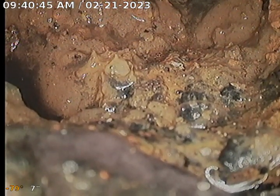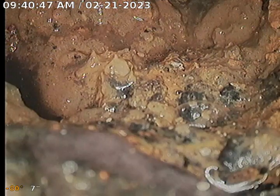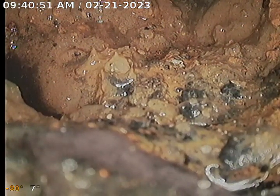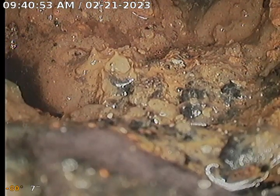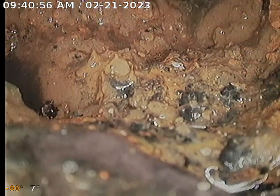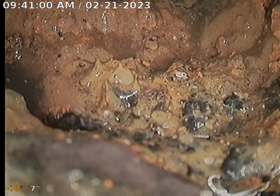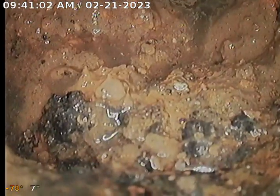We tried to clean the line with the cable and we're pulling out tons of mud, as you can see. This is the bottom of the house trap in the back left corner of the house. Right in front of you there's a whole bunch of mud, and it appears the bottom of the house trap is completely rotted out.